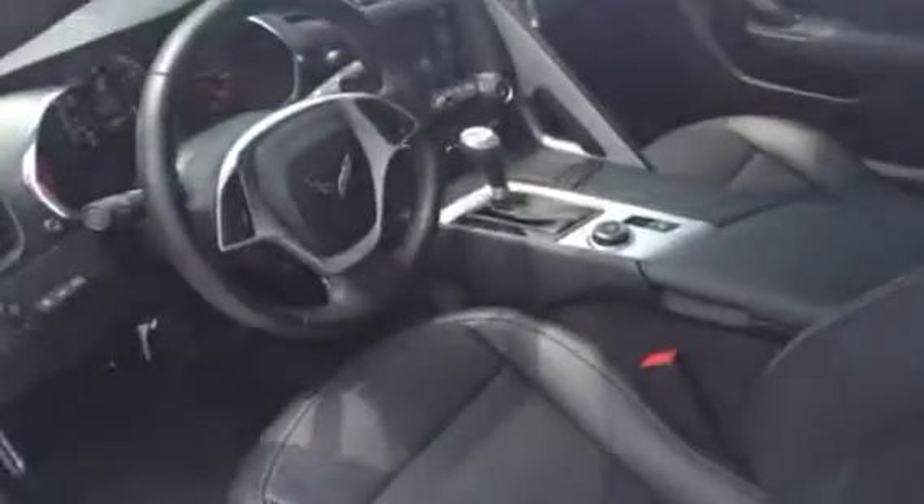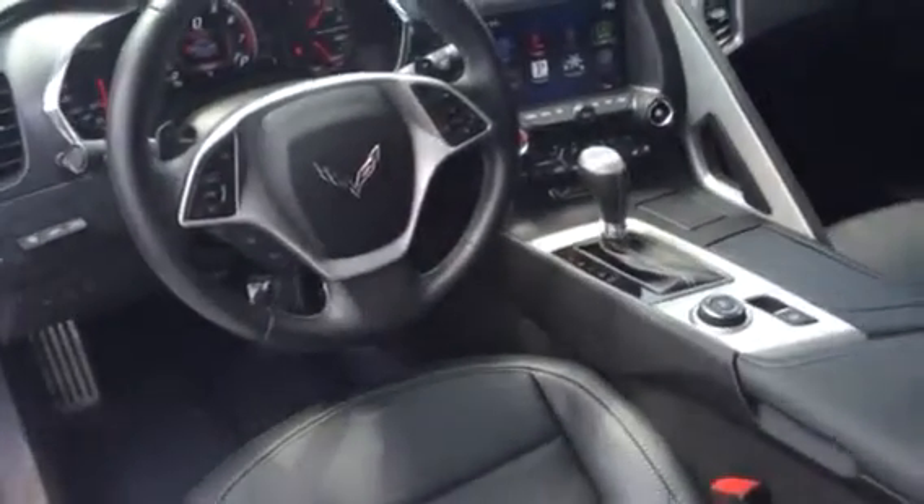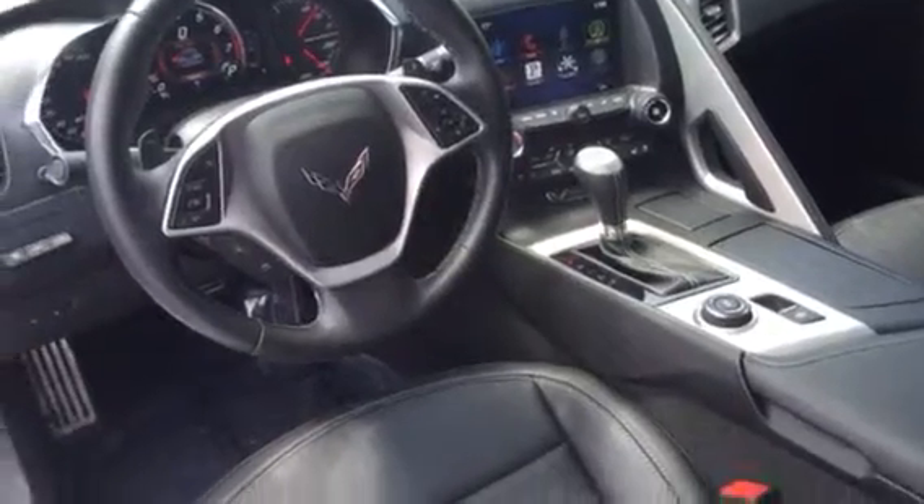Gonna just step on the inside here for you. Obviously it's got your very traditional what the Corvettes are known for with the great design of the interior. Just a little over 4,800 miles on it. Has to be fully loaded with every option you can possibly think of.